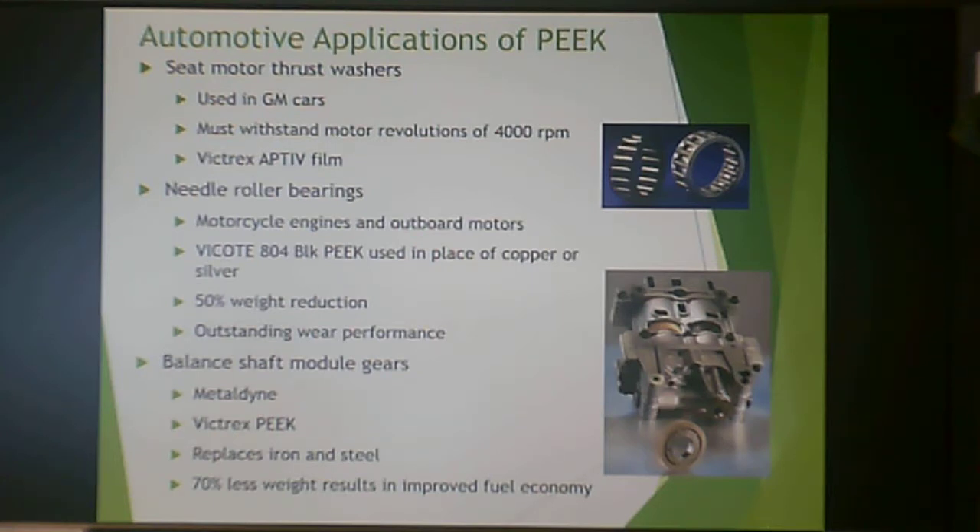PEEK is also used for balance shaft module gears — Metaldyne Victrex PEEK replaces iron and steel, achieving a 70% weight reduction and a huge improvement in fuel economy. Light weighting is a major trend across aerospace, recreational, and automotive vehicles, as a lightweight vehicle that performs equally well results in less fuel overhead for the owner over the long-term use of that vehicle.